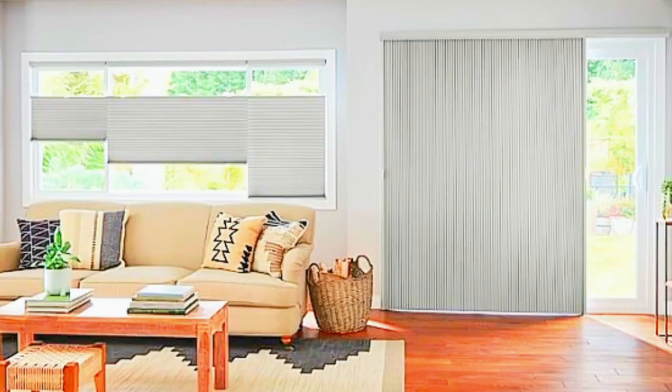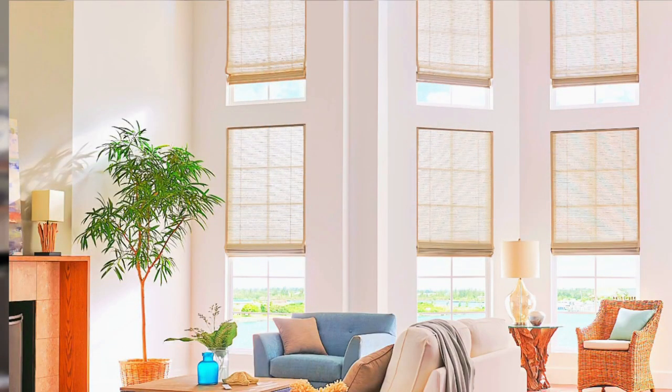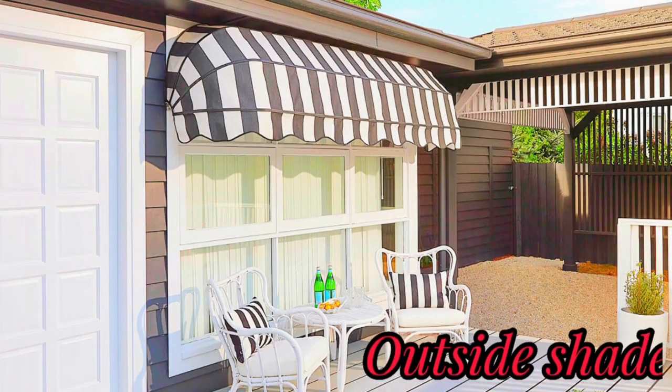Window shades come in various styles, including roller shades, Roman shades, cellular or honeycomb shades, and more, each offering a unique blend of features and aesthetics.